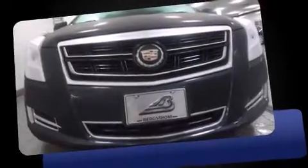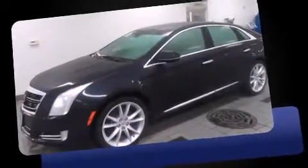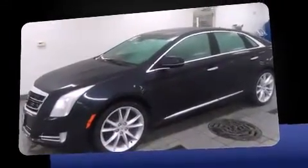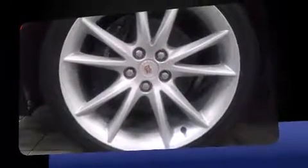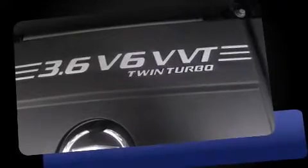Step into the 2014 Cadillac XTS. This four-door, five-passenger sedan offers the latest in technological innovation and style. A 3.6-liter V6 engine pairs with a sophisticated six-speed automatic transmission, and load-leveling rear suspension maintains a comfortable ride.